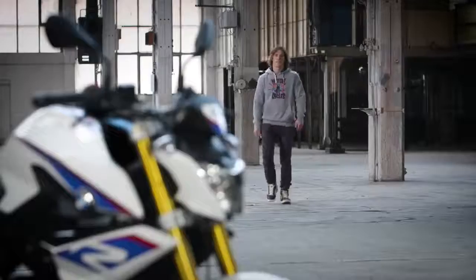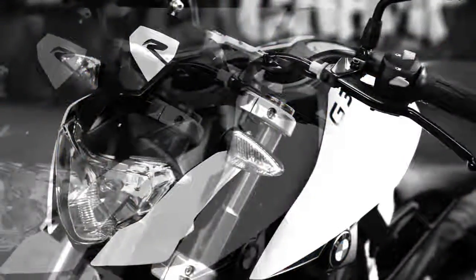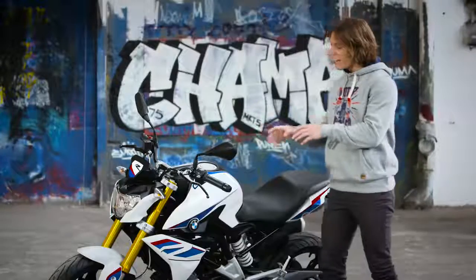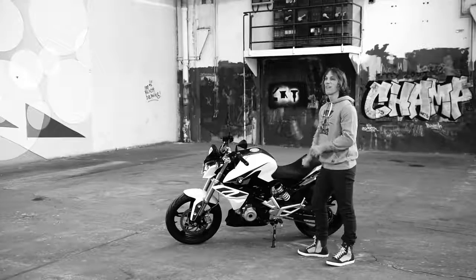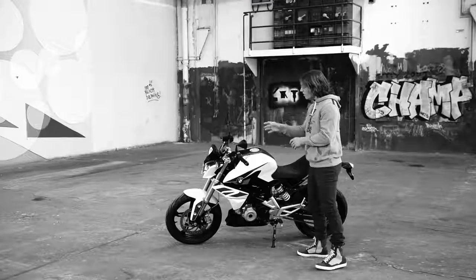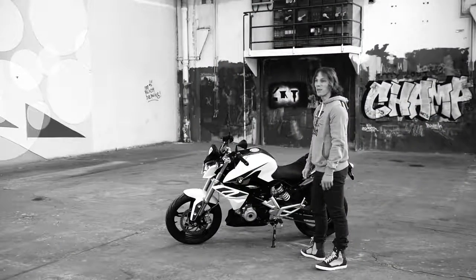Hi, my name is Chris Northover and I'm pleased to present to you the new BMW G310R. As you check it out you can clearly see this isn't an entry-level motorcycle, but it's a premium product in the lightweight sector with an aggressive and sporty look. Look over the styling and you'll see it clearly harks back to its legendary stablemate, the BMW S1000R.